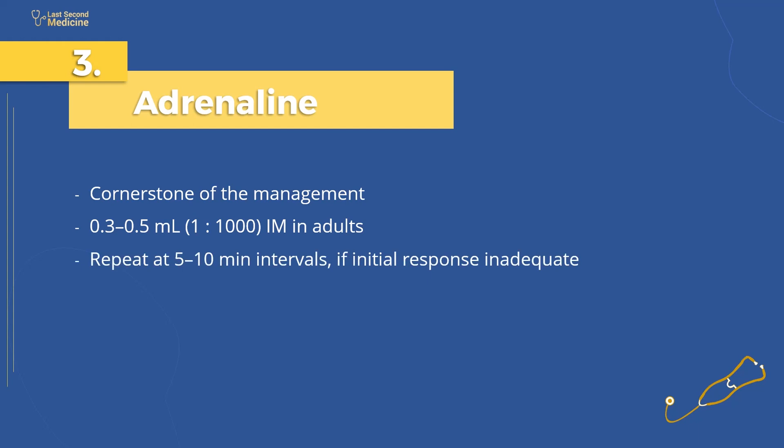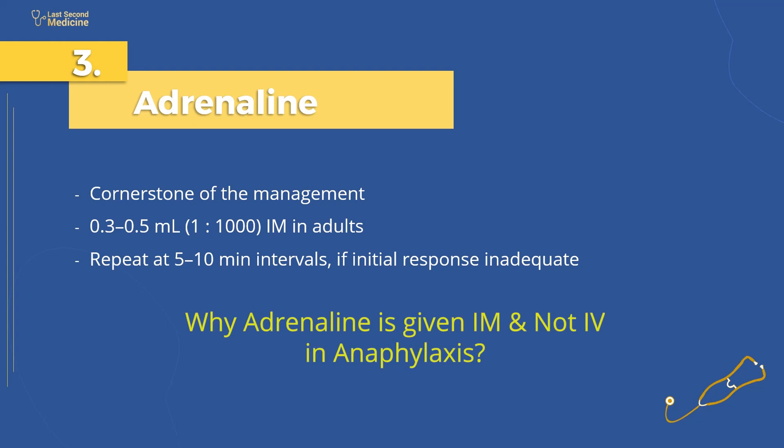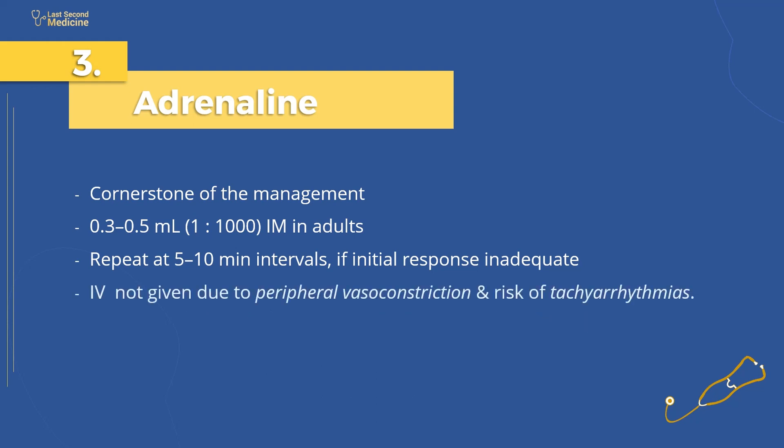Repeat adrenaline injection at 5 to 10 minute intervals if the initial response is inadequate. Adrenaline is given via the intramuscular route rather than intravenous because of peripheral vasoconstriction in anaphylaxis. Furthermore, the IV route may predispose patients to develop fatal tachyarrhythmias.